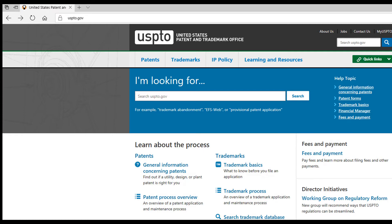First, go to the United States Patent and Trademark Office at USPTO.gov. When you get to USPTO, click on Trademarks.